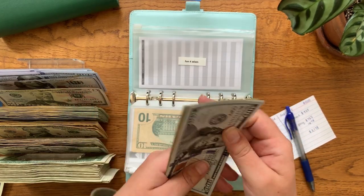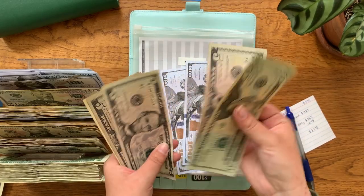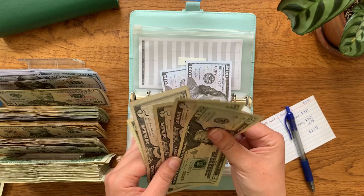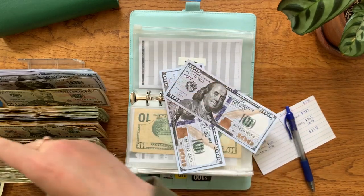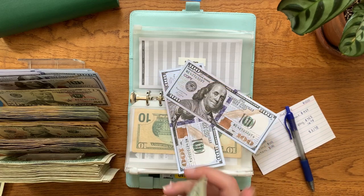This envelope is at $10 — nothing I can do there. Then fun for Adam — that's $236: $100, $200, $225, $235, $236. So $236 there.